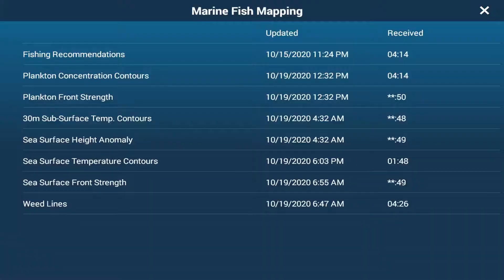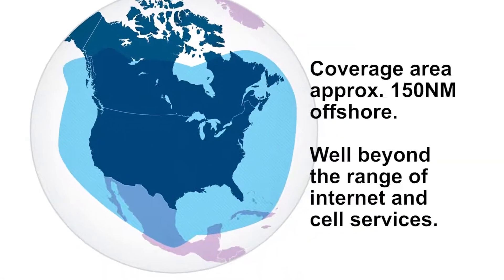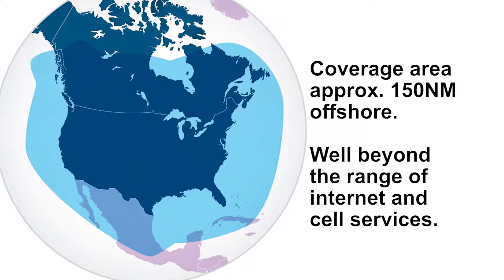Data for each fish mapping feature is updated at different times. These times can be viewed from your display. Coverage extends about 150 nautical miles offshore, well beyond the reach of cellular and internet-based services.